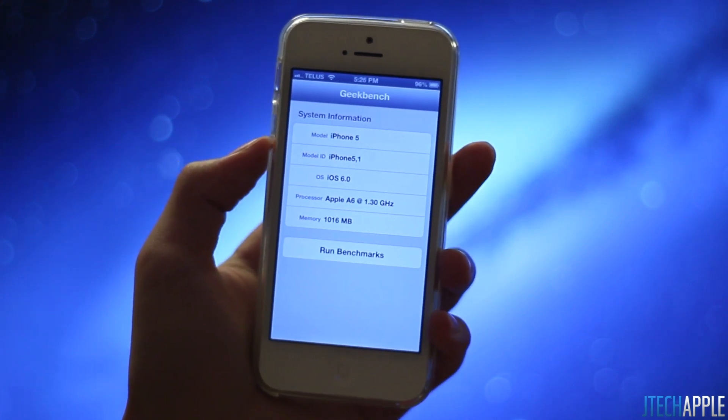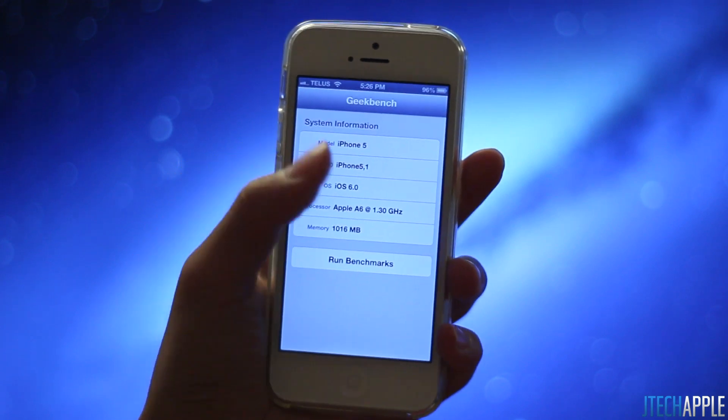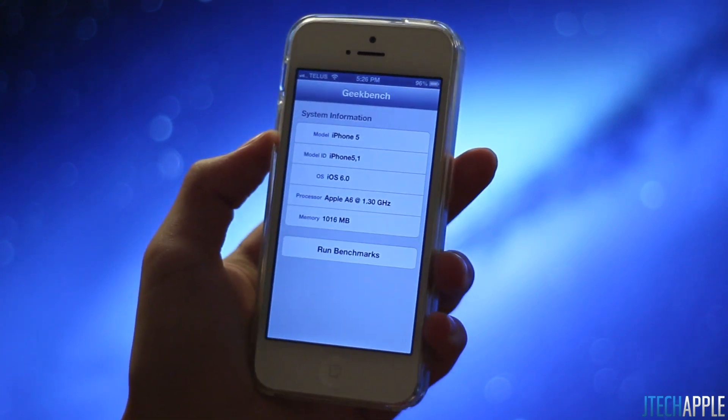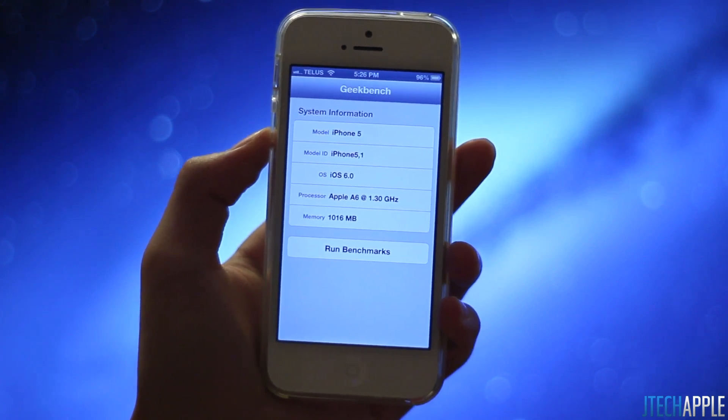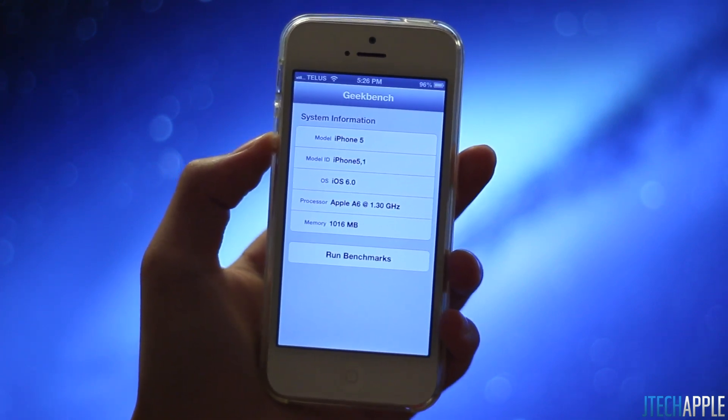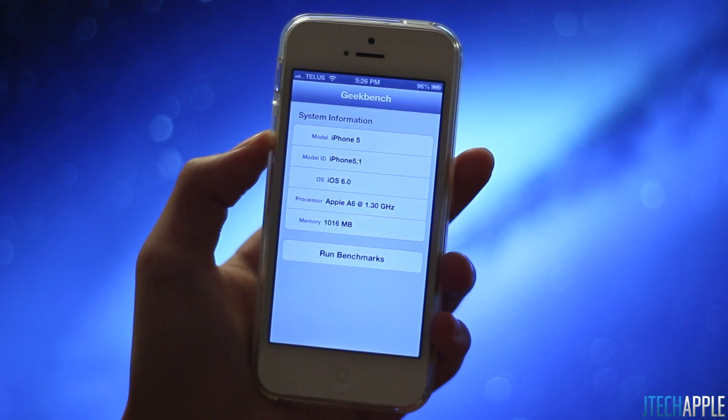But today, Geekbench updated its app, and when you open it up, you can see that the statistics actually show that the iPhone 5 is clocked at 1.3 GHz. The reason why this might be true is because one of the features listed in the Geekbench update was that it now has better iPhone 5 hardware detection.